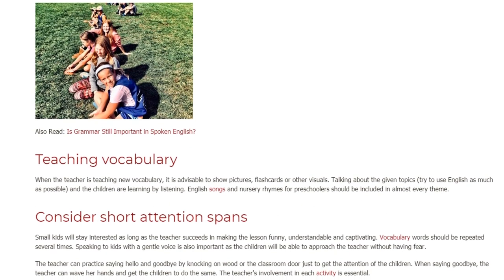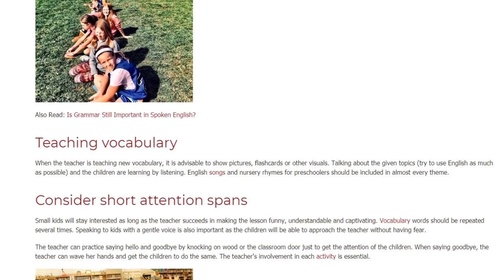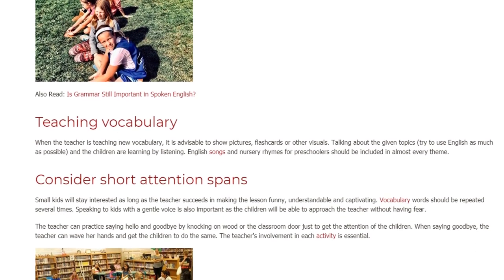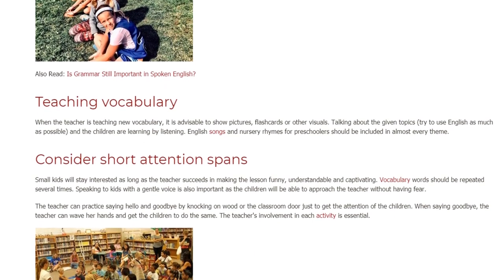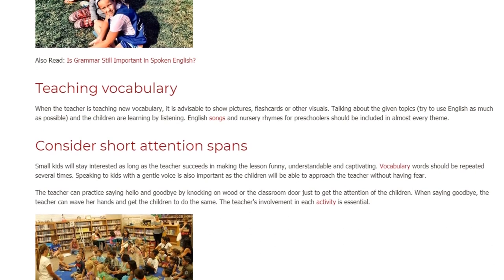Considering Short Attention Spans. Small kids will stay interested as long as the teacher succeeds in making the lesson funny, understandable, and captivating. Vocabulary words should be repeated several times. Speaking to kids with a gentle voice is also important, as the children will be able to approach the teacher without having fear.